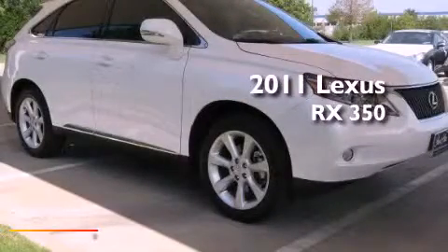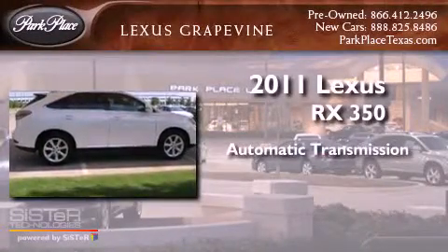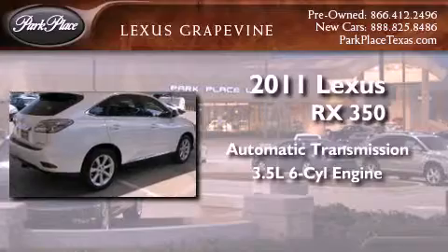This is a 2011 Lexus RX 350. This crossover has an automatic transmission and a 3.5-liter V6.